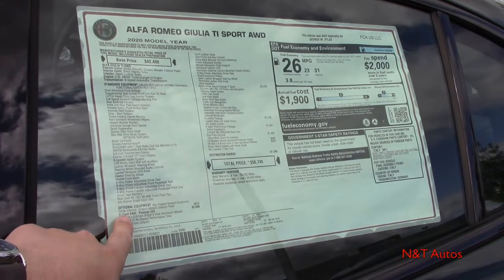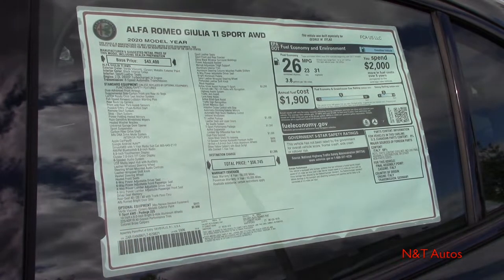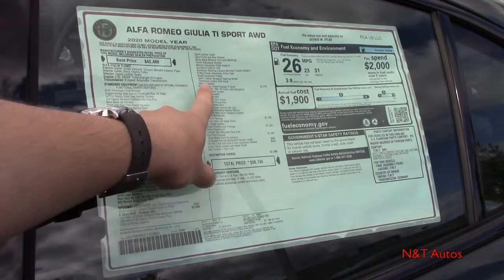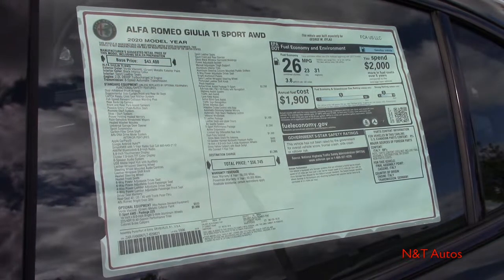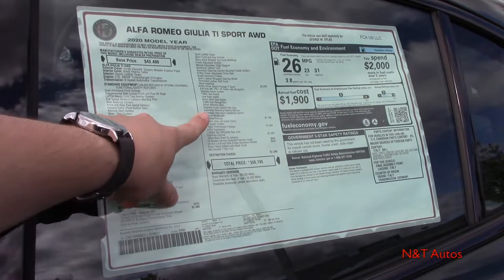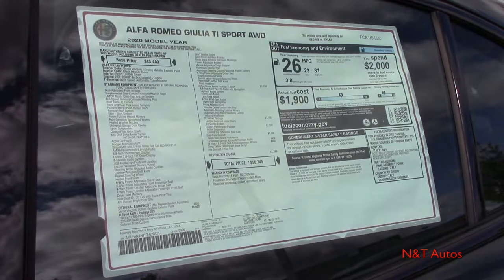This car is nicely optioned with the TI Sport all-wheel drive package, which gives you some larger wheels and color brake calipers — you can choose between a couple of different colors. We also have the active driver's assist package for the TI Sport, which has navigation, various safety warnings, adaptive cruise control, and automatic dimming mirrors. It's a pretty large package coming in at $3,250.